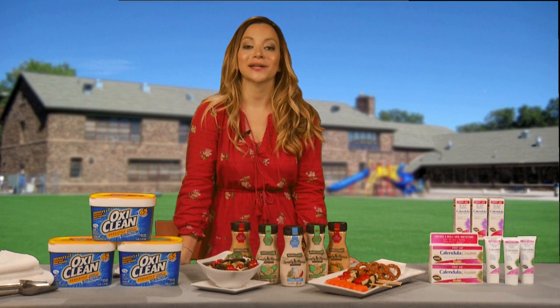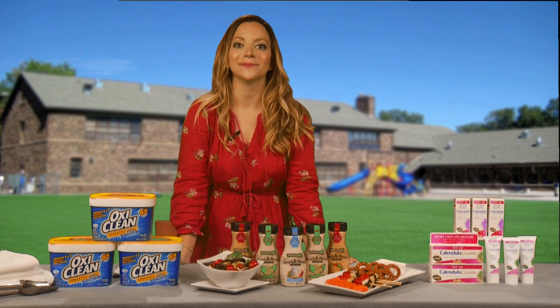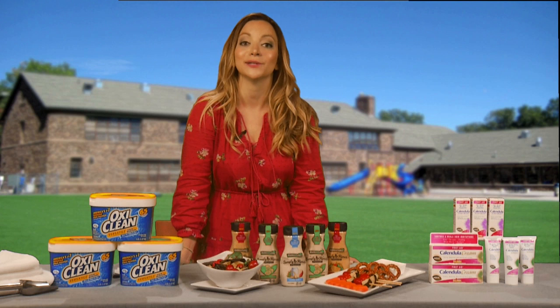Hi, I'm Lauren Barth, Editorial Director of MomTrends Media and The Shopping Mama, and today we're going to talk about how to seamlessly transition to the back-to-school season and make it a whole lot easier on you and your family.